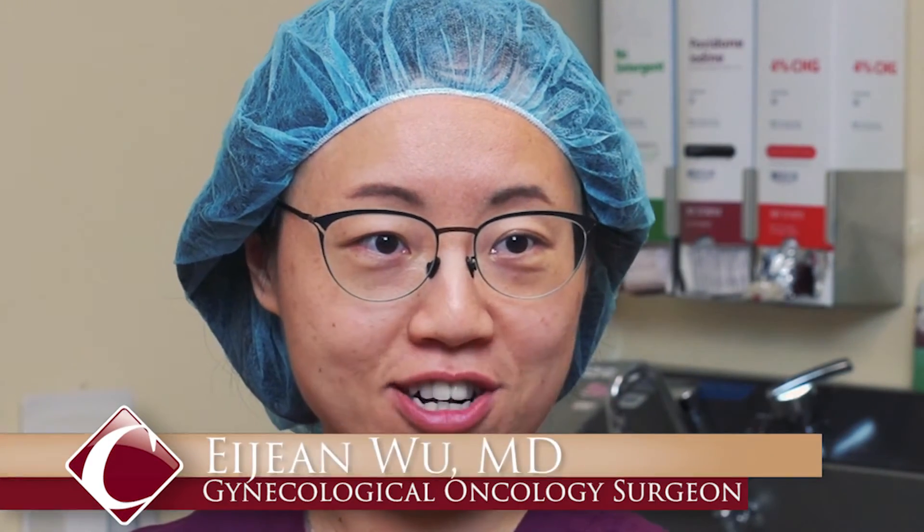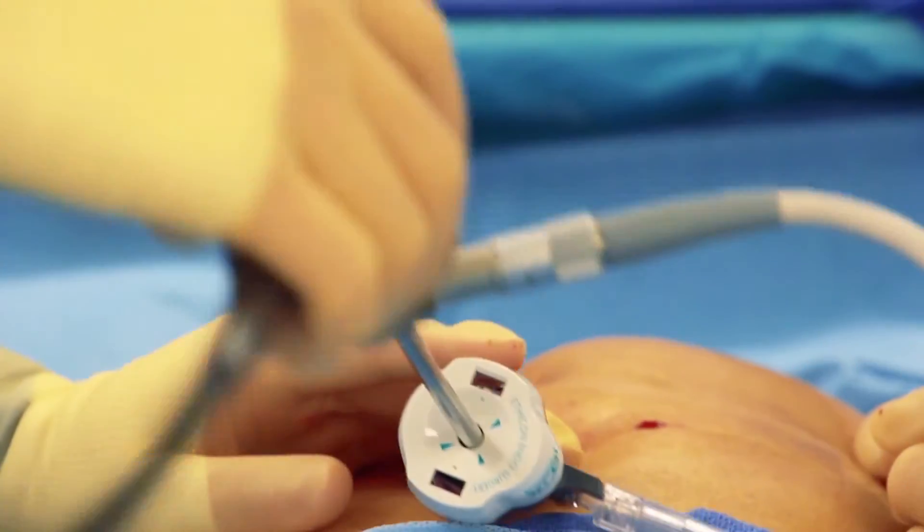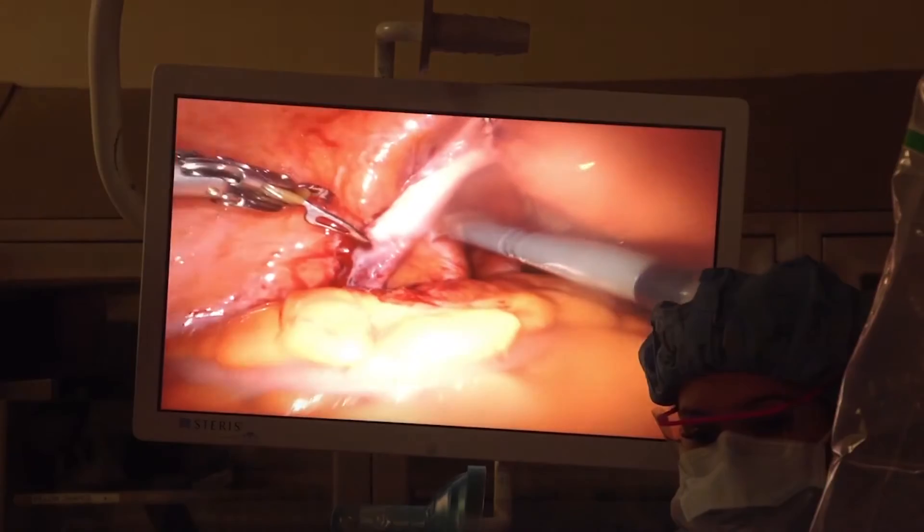My name is Yijin Wu. I'm a gynecologic oncologist. I primarily take care of cancer patients, and cancer patients really have a limited time. I think what minimally invasive surgery allows us to do is to get the patients back to their life as fast as possible.